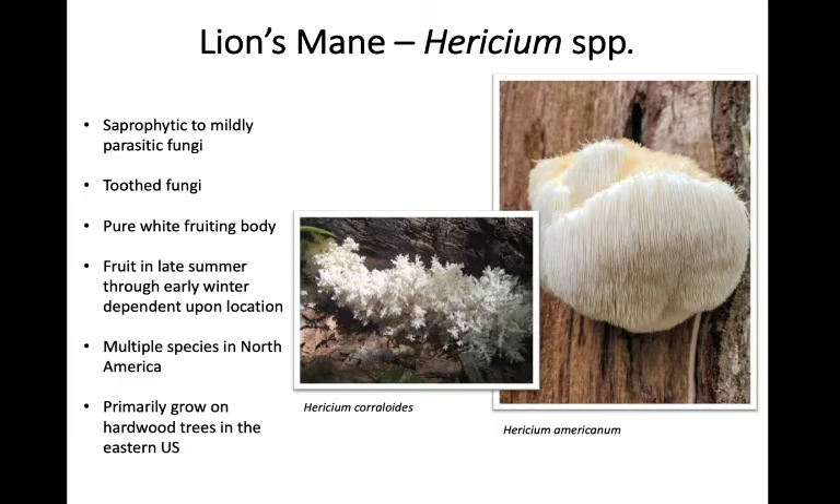They fruit from late summer through early winter depending on where you are and which Hericium species you're looking at. There are multiple species in North America — Hericium coralloides, Hericium americanum, and also Hericium erinaceus found here in the eastern United States. They primarily grow on hardwood trees in our region. As with some others we've discussed, if you look out west you might see them growing on coniferous hosts, but here in the eastern US they should almost exclusively be found on hardwood trees.